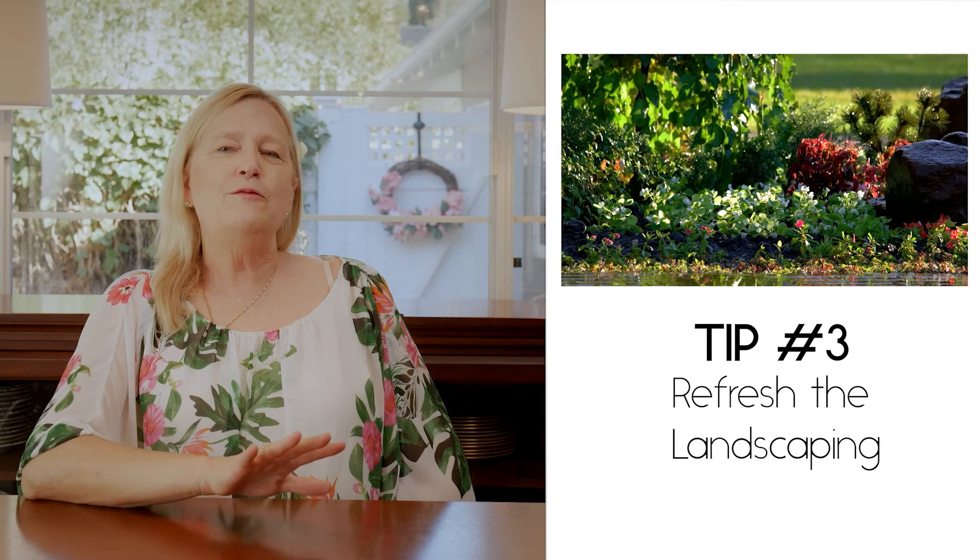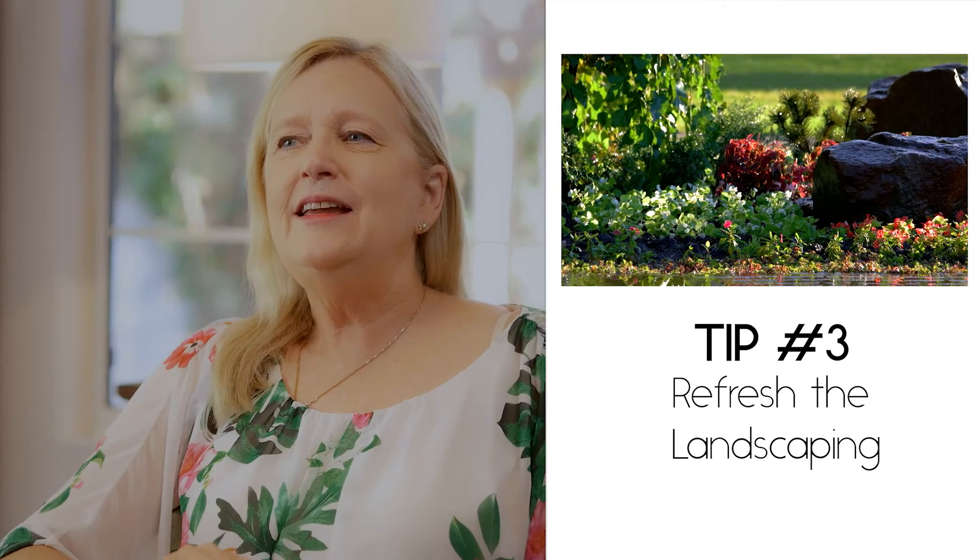The third thing would be to do some refreshing of landscaping, and this has all different levels. The simplest thing is just add a little spot color, particularly around that front door area and or where you can enjoy it from your windows. You can go as far as putting in new lawn, new irrigation, or just adding a few flowers here and there. It's up to you.